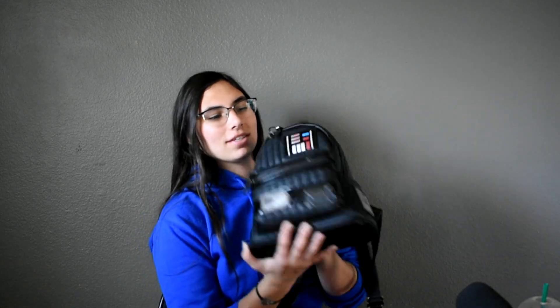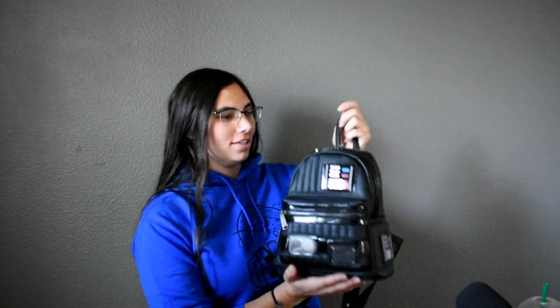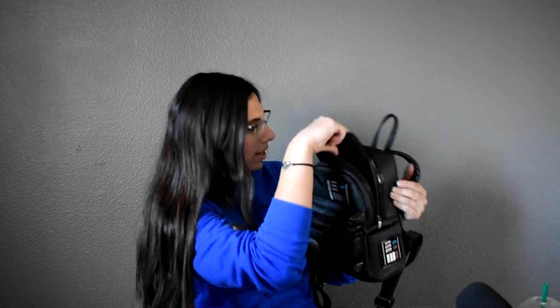My very first Loungefly bag was this little Darth Vader one. There are keychains and stuff on it so ignore those. It was a Darth Vader bag and I really liked it — it's matte up here and I love Darth Vader, one of my favorite villains in Star Wars. This is like a black faux leather with little shiny decorative bits that look like his control panels. Inside it's pretty plain, pretty much just gray and white stripes.